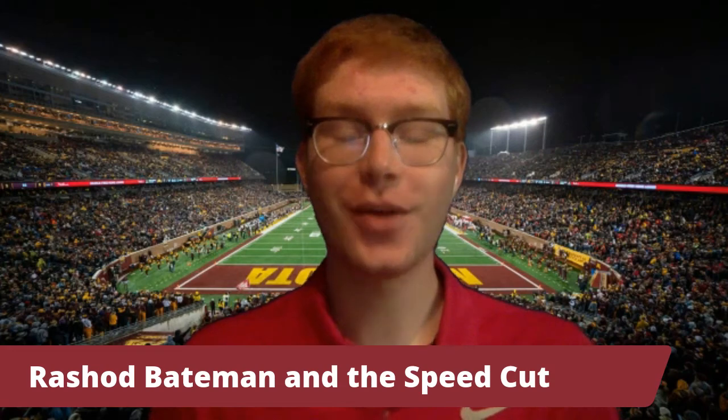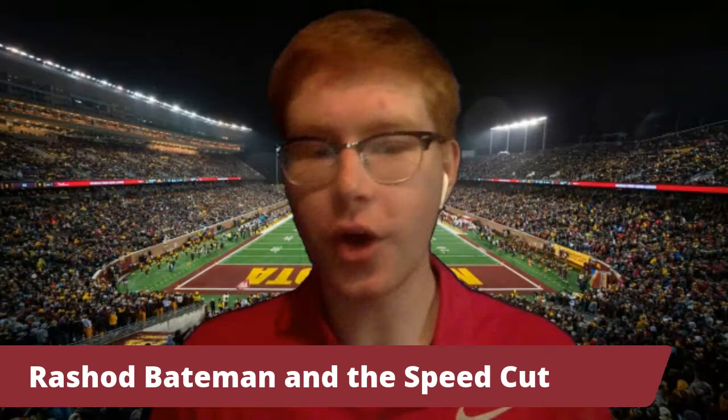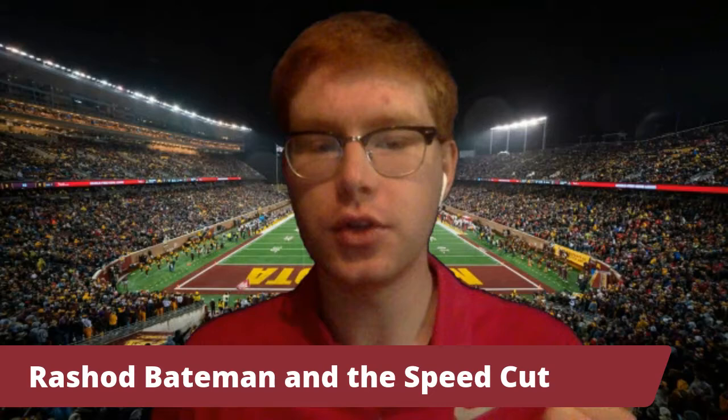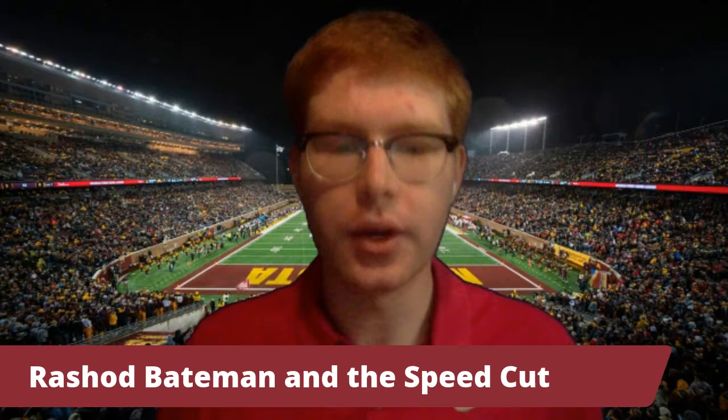Hey, Gophers fans, Daniel House here. Welcome to Gophers Guru on YouTube. This is the place where I'll be analyzing film and pulling out some of the concepts you want to learn more about. Today, I'm starting with Gophers wide receiver Rashad Bateman. And if you've been over to the website and you're a subscriber, you've already read the two-part series where I analyzed every aspect of Rashad Bateman's game, including his dynamic playmaking ability in space, his route running, his contested catch skills — everything is covered.